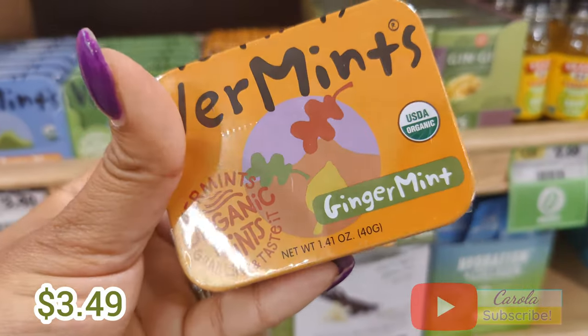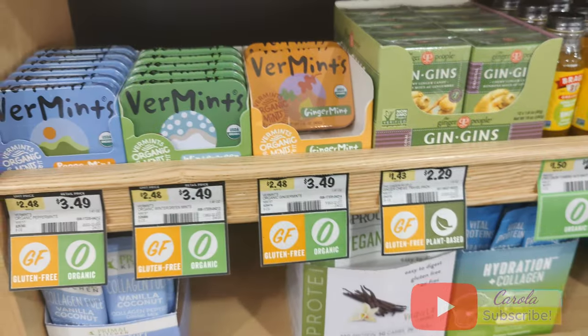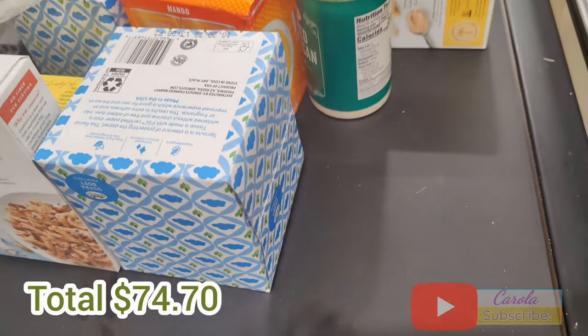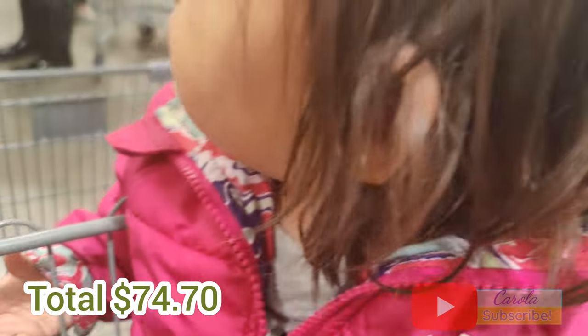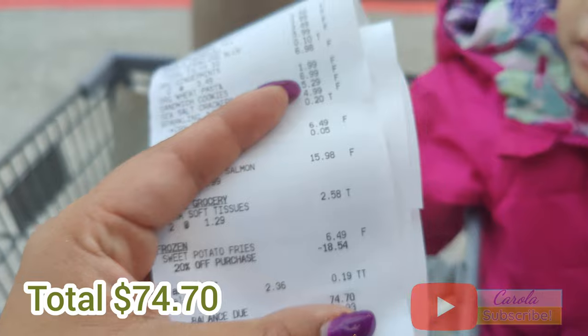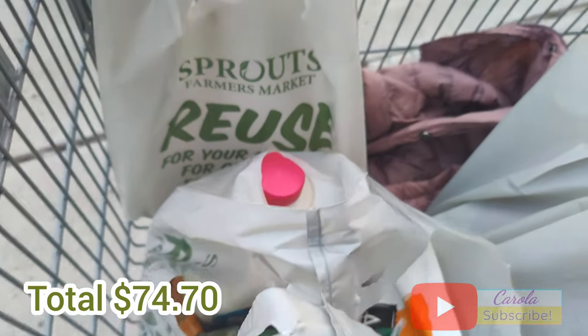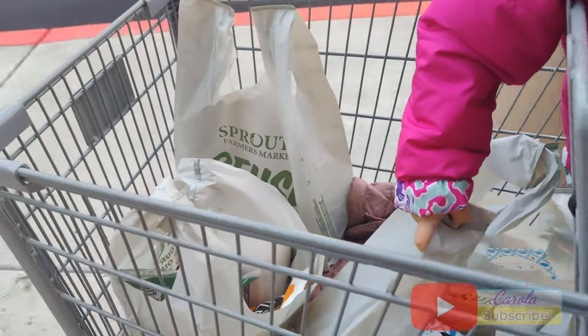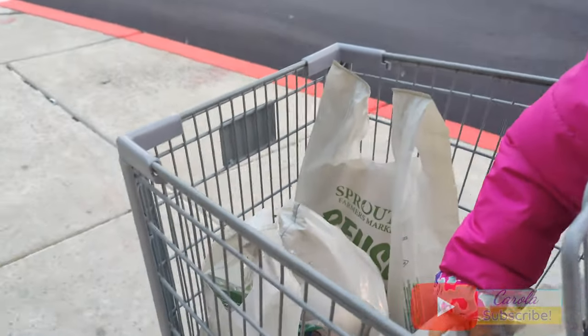The last thing we got is this Vera mint at $3.49. When I was checking out I decided to sign up for the Sprouts rewards program — I still don't have it — but the cashier was really nice and told me I needed to download the app and register from there. In the meantime she gave me 20% off, so I scored a discount of $18.54.